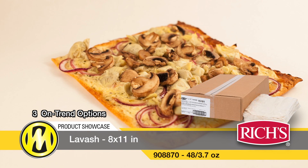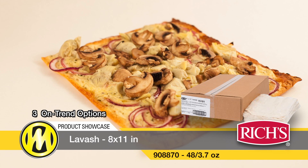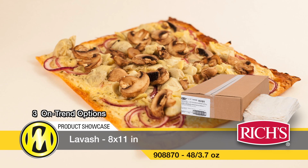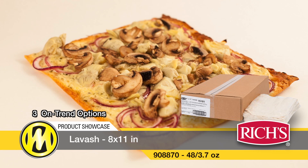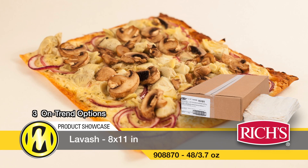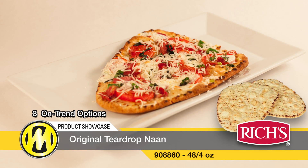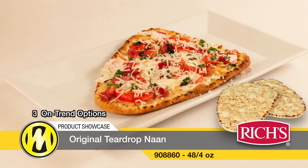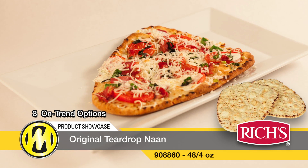When it comes to flatbreads, lavash and naan are definitely hot. Made with real, simple ingredients, Rich's Lavash delivers a high-quality product that is pliable when thawed or crispy and crackery when baked for outstanding menu application flexibility. Rich's traditional ethnic naan flatbread features a distinctive teardrop shape and is made with authentic naan ingredients such as ghee.